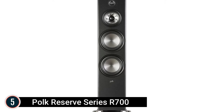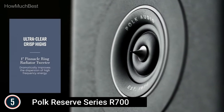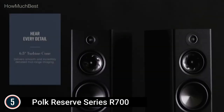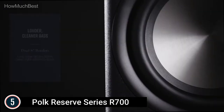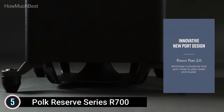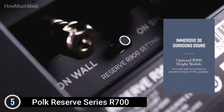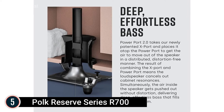Starting our list at number 5, the POKE Reserve Series R700 Cost Stereo Floor Standing Speaker. The POKE R700 Big Tower Speaker features the new 1-inch pinnacle ring radiator tweeter and dual 6.5 wind turbine cone woofers that provide ultra-clear, crisp highs, smooth, comprehensive midrange as well as rich, effortless bass. Ultimate home cinema experience with high-res audio certification, Dolby Atmos as well as IMAX enhanced, the R700 provides clear and dynamic high-frequency reaction with unmatchable audio quality.